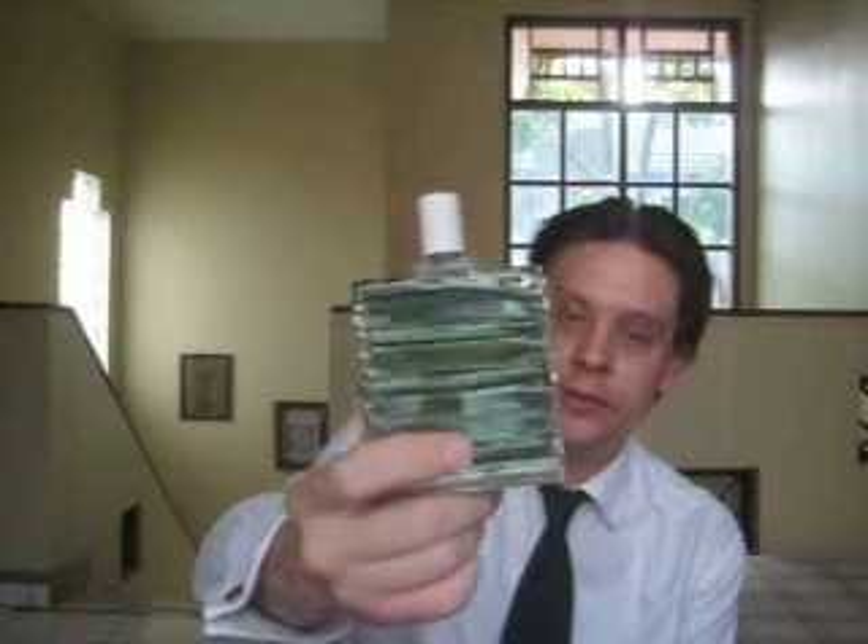Hey YouTube, Christo here. Finally got my next review for you. It's been nearly a month since I've done a proper review, so I thought I'd get one done today. As you can tell, I'm looking at Guerlain Vetiver Extreme.